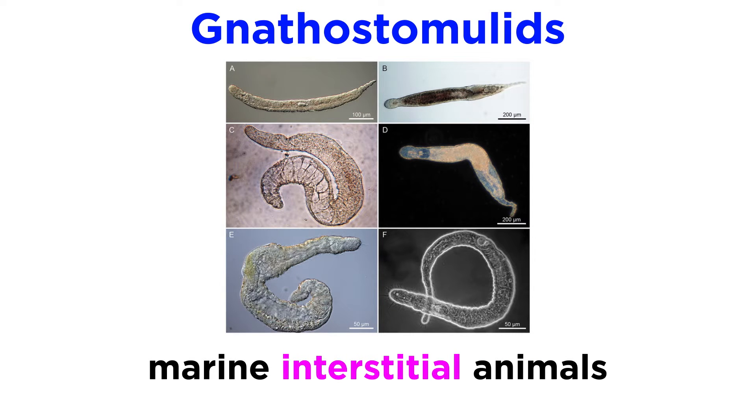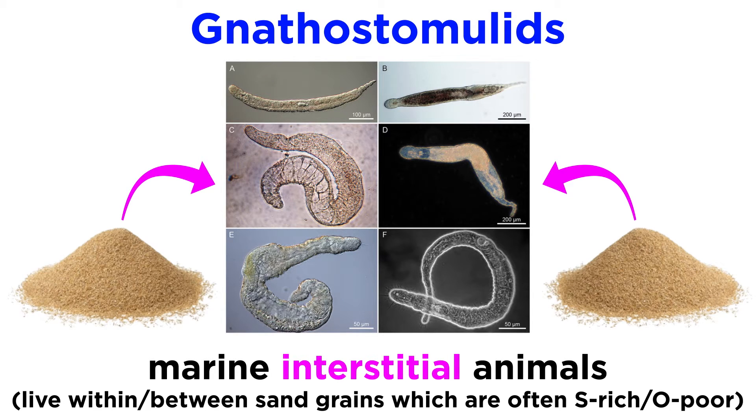Gnathostomulids are exclusively marine, interstitial animals, meaning they live within and between individual sand grains, though they are more often, and sometimes exclusively, found in sulfide-rich, oxygen-poor sands. It is perhaps their affinity for such an anoxic environment that kept them hidden from discovery for so long.